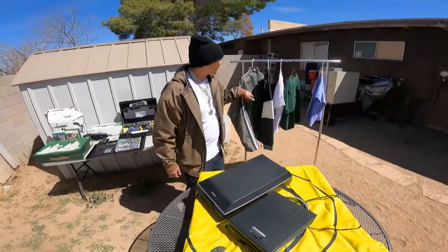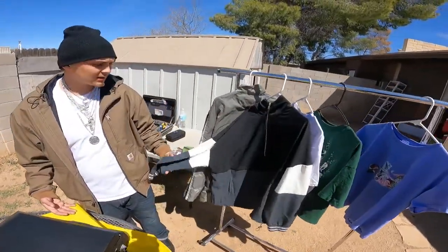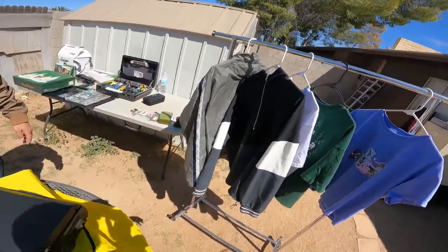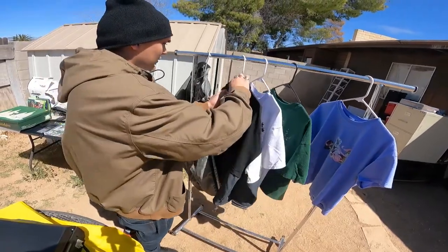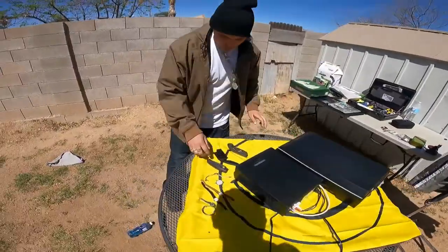I got this jacket right here. I paid $2 for this. I honestly just liked it for myself. It's a XXL, my size. I'm into the black, white, and gray, so that's cool. It's a cool style, like a little jumper windbreaker type of deal. But I mean, it's a cool little jacket. If I wanted to sell it, $20.